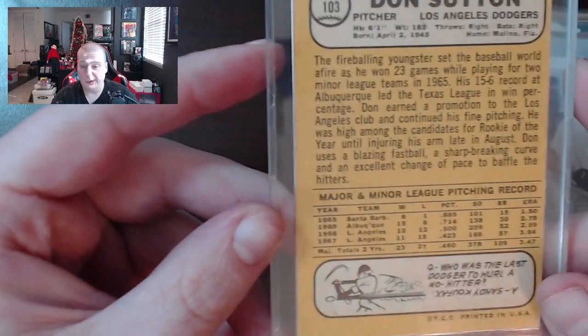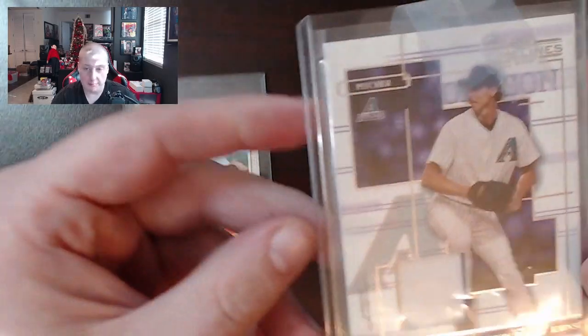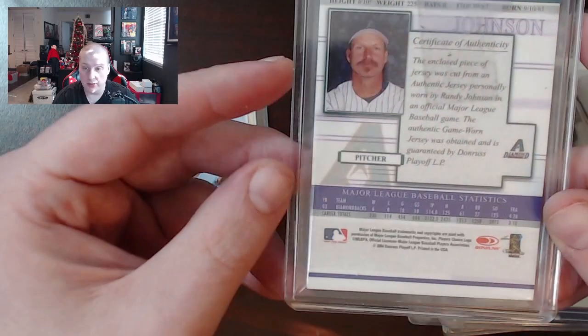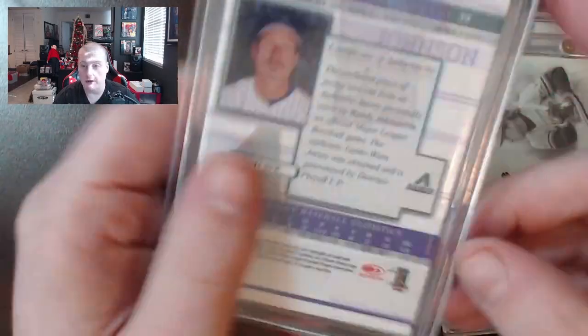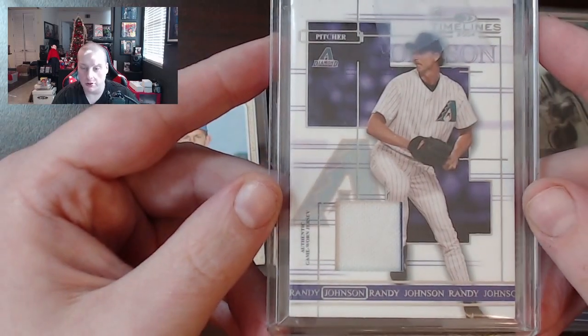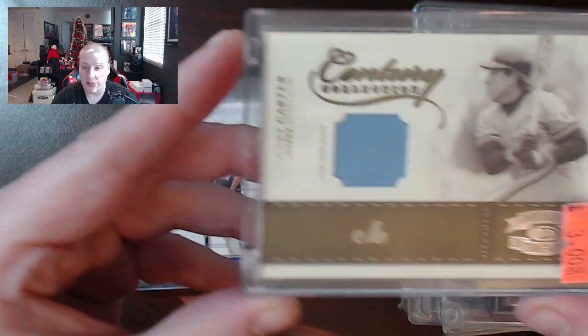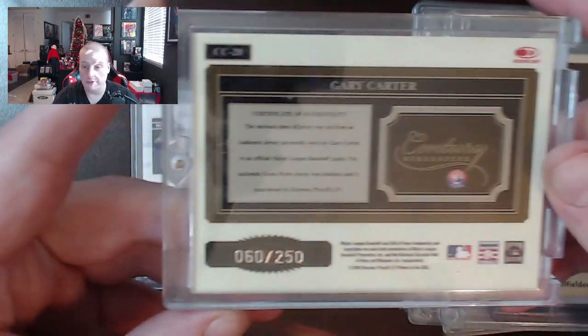First up we've got Don Sutton 1968 Topps. A lot of these aren't in gradable condition but they are pretty cool, so we're just going to go relatively quickly as we take a look. There's a bunch of different patch cards in here. Here's a Randy Johnson patch card still taped up — apparently they put like five or six different things to tape on there. Not a bad looking card. Then we've got the Gary Carter patch card, pretty cool — this one's numbered to 250.